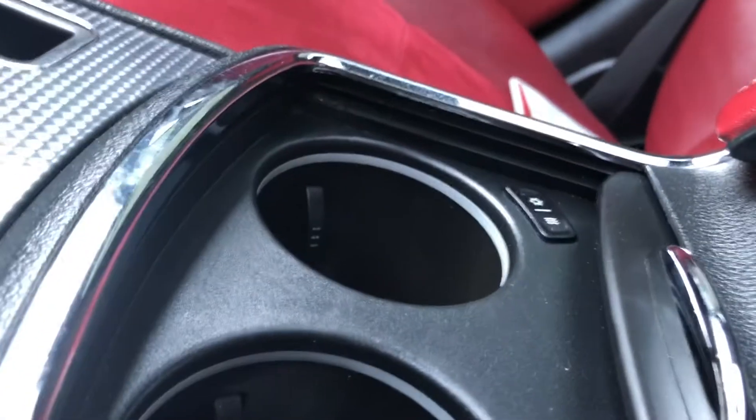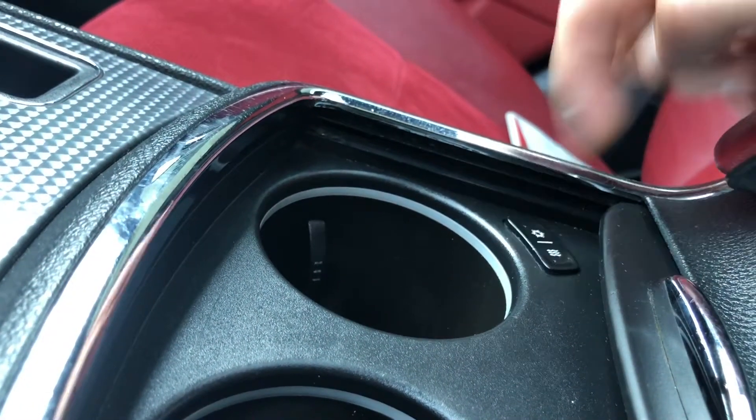This car even has heated and cooled cupholders. You see heated and cooled seats a lot of times, heated steering wheel a lot of times, but heated and cooled cupholders — that's pretty exclusive. I actually just stuck my hand down there and it's ice cold. So if you need to keep your coffee warm in the morning or your drink cool in the afternoon, this can do both.